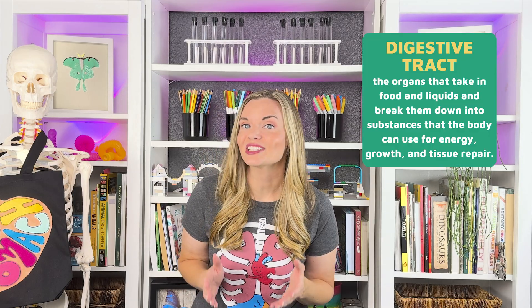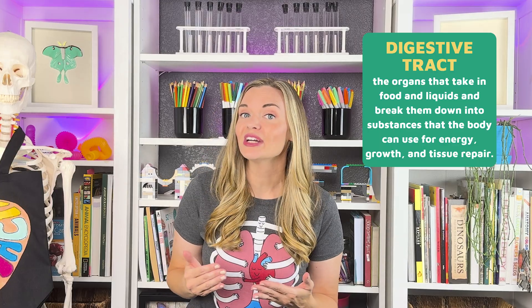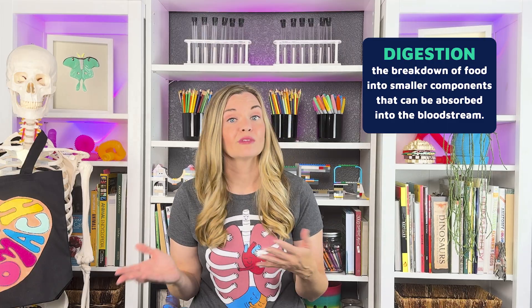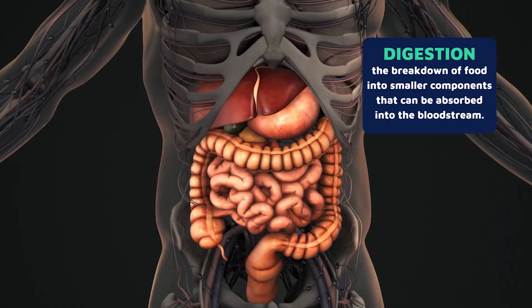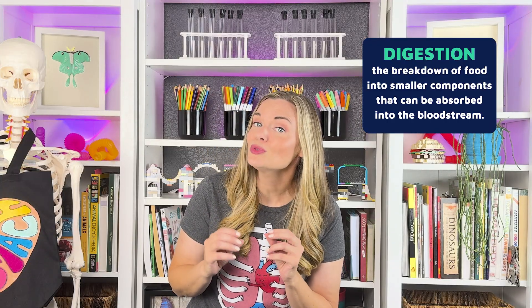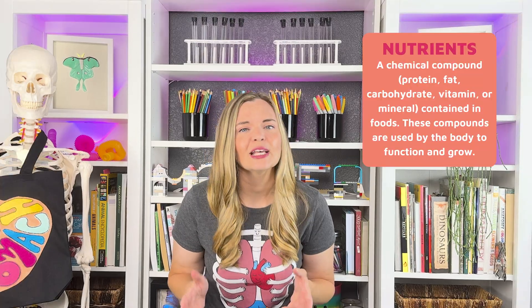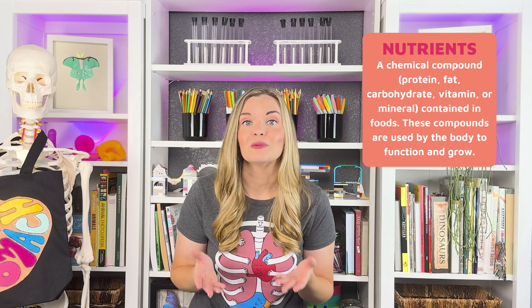The digestive system is made up of the digestive tract, a series of long hollow organs joined together in a long, winding, twisted tube. Digestion involves mixing food with digestive juices, moving it through the digestive tract, breaking down big pieces of food into smaller pieces, and absorbing nutrients into your body. Nutrients are substances that your body uses for energy, growth, and repair.